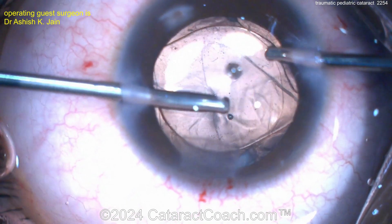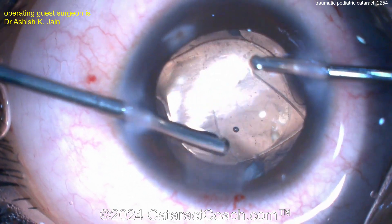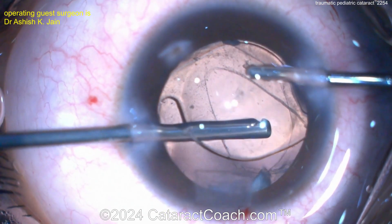And then slowly removing the viscoelastic. I like using the vitrector there too — that makes a lot of sense. You can also ensure that there's no vitreous in the way. And that's nicely positioned. Very well done. This patient can have a nice outcome.